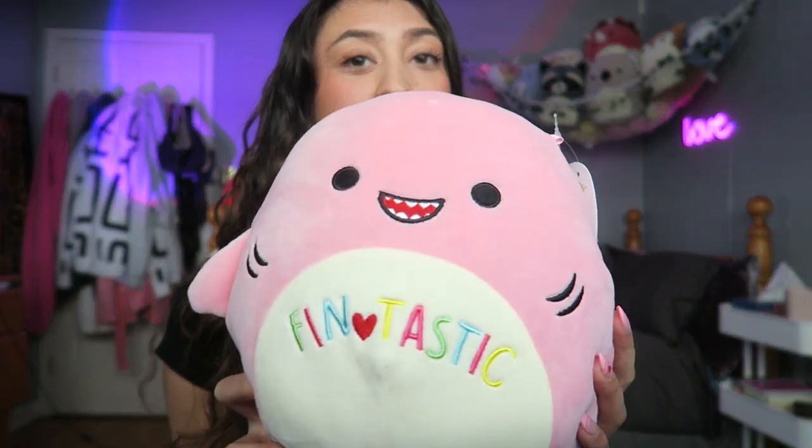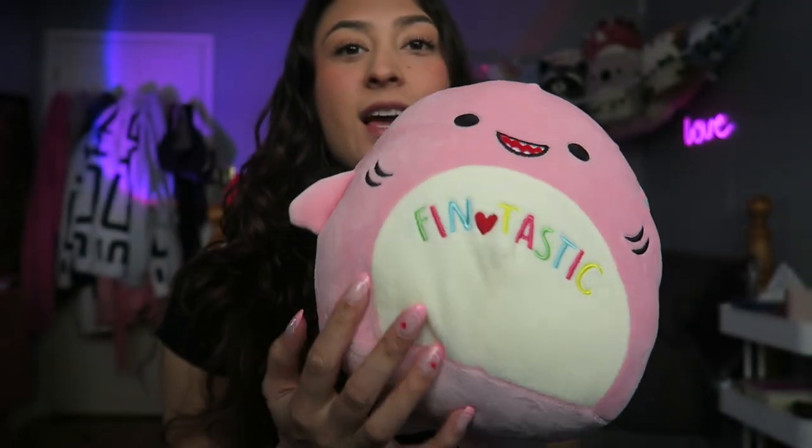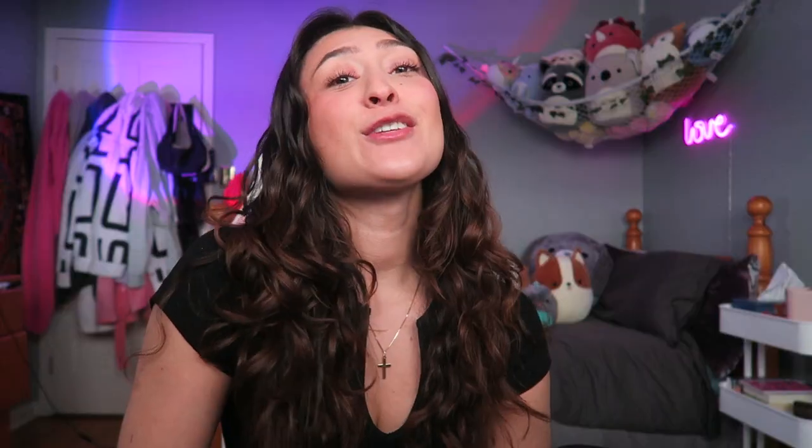Now for the Valentine's squish haul! Starting with the eight inches: first we have Celine, a pink shark with a Valentine's tag that says 'fantastic.' Next is Kaylee the crab, also an eight inch, with a shiny heart saying 'you've grabbed my heart.' I love how her crab legs have different colors and her eyelashes are really cute. I got all of my Valentine's squishies from Shoppers Drug Mart. I also got Drew the green dragon — I love how he has silvery accents.